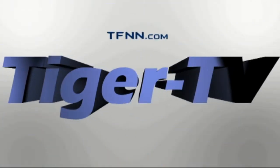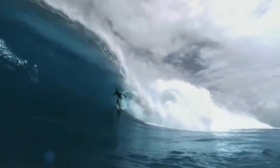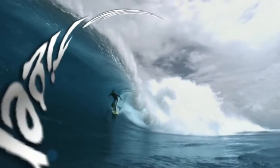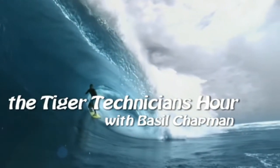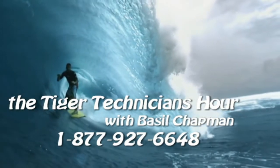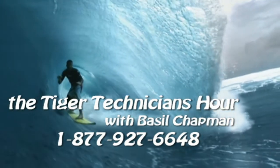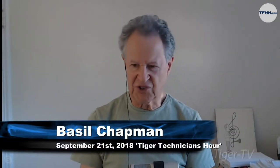The following is a presentation of TFNN: The Tiger Technician Hour with your host, Basil Chapman. Call now toll-free at 1-877-927-6648, internationally at 727-445-1044. Hi everyone, Basil Chapman, on the 21st day of September. My pleasure to be here Monday through Friday, noon till 1 p.m. at 877-927-6648.